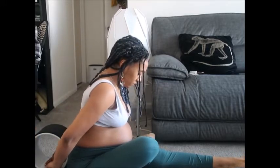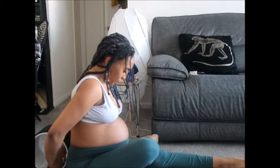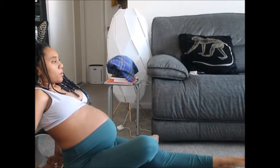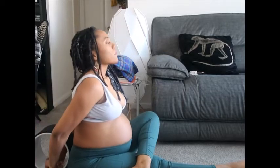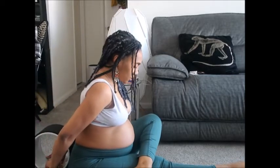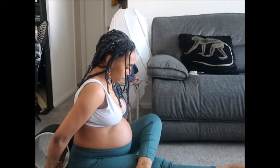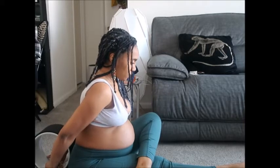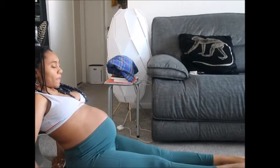Doing a number-four stretch here — not the number four that looks like it has cactus arms, but the other number four. Stretching out the glutes, hamstrings, thighs, lower back — everything down there, just giving it a good stretch. And then just taking a breather here. I can just feel the release in this part of the video.